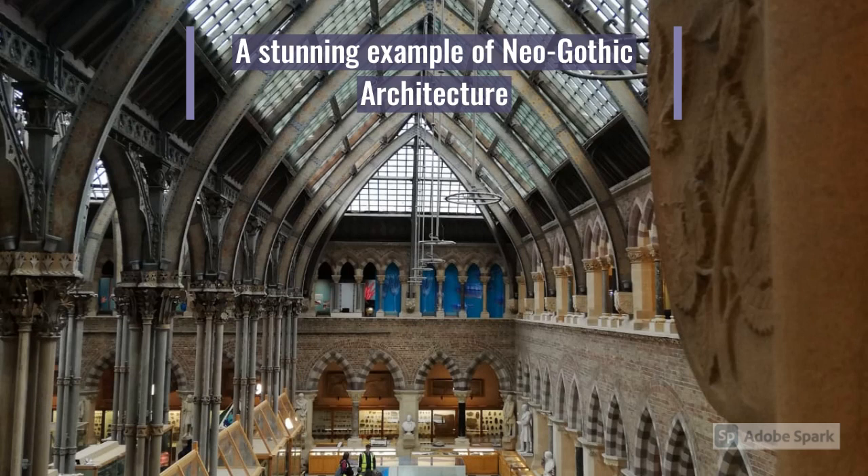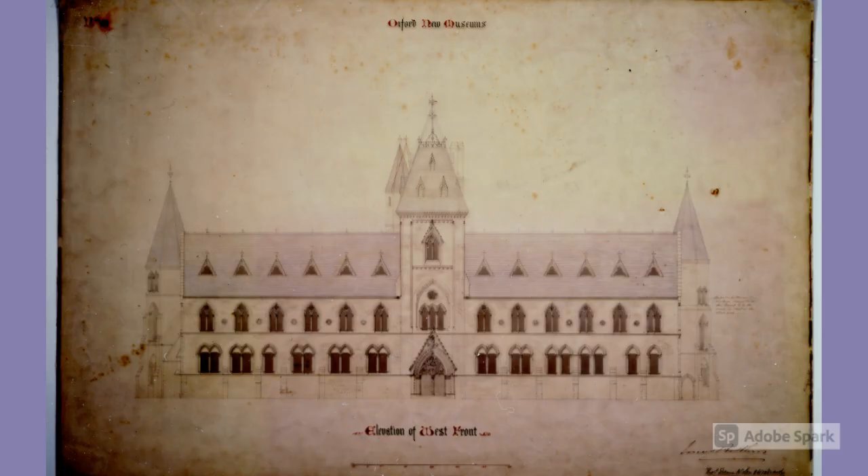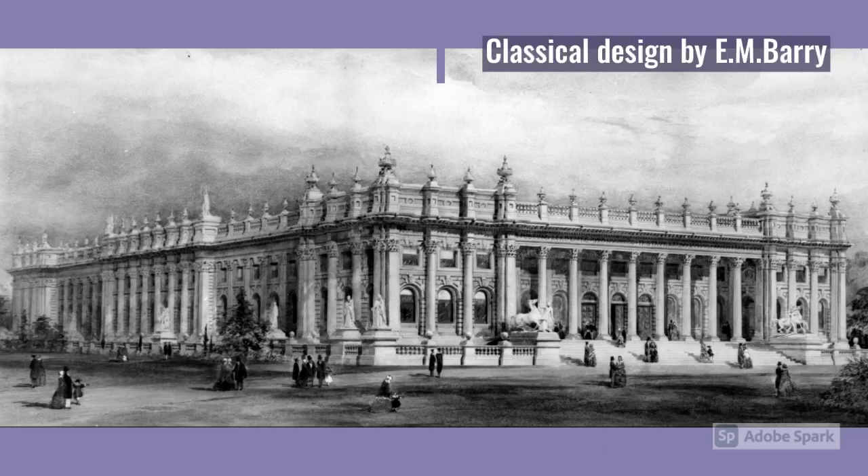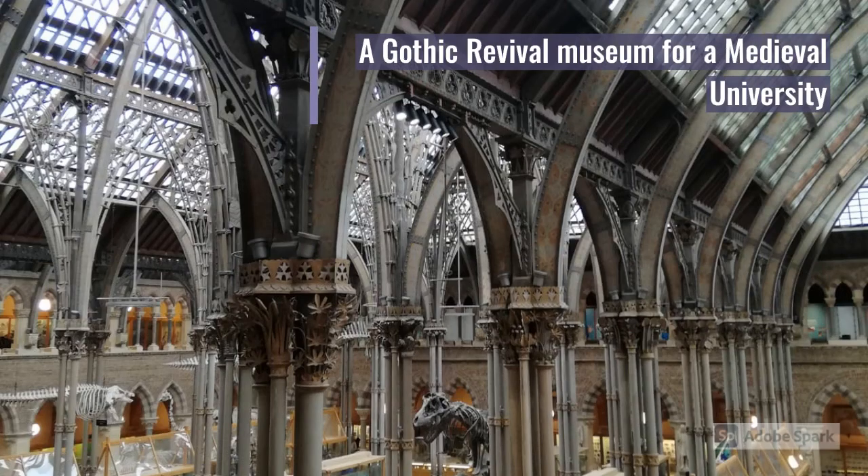The museum is today a stunning example of Victorian neo-Gothic architecture. Ruskin played a crucial role in determining the final appearance of the building. The style for the new museum was decided through an open competition held by the University, which came to be known as the Battle of Styles, offering prizes for the three best designs within a cost limit of £30,000. Two designs were selected by the Convocation: a classical design by Ian Bowery, and a neo-Gothic design by the firm of Deane and Woodward of Dublin, which won the competition. The design was influenced by John Ruskin, particularly in its use of material and decoration. Ruskin had ideological reasons to prefer the Gothic style, and among the arguments in its favour was that a medieval university should have a Gothic Revival museum.